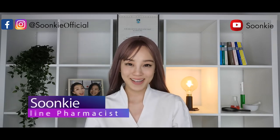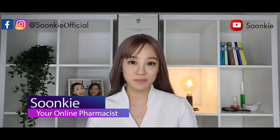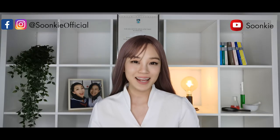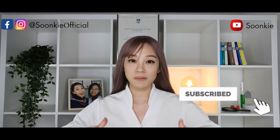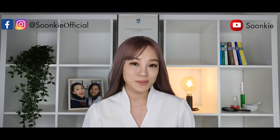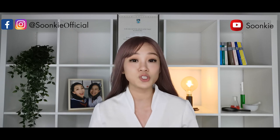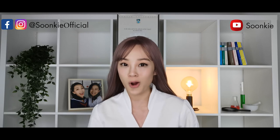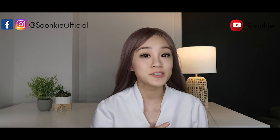Hi everybody, it's your pharmacist Sunki here. Today we are going to be talking about types of food that contain vitamin D. This channel is dedicated to bettering your health. Vitamin D is a fat-soluble vitamin which is an essential steroid hormone that is very important to help the absorption of calcium into our body to keep our muscles and bones strong and healthy.